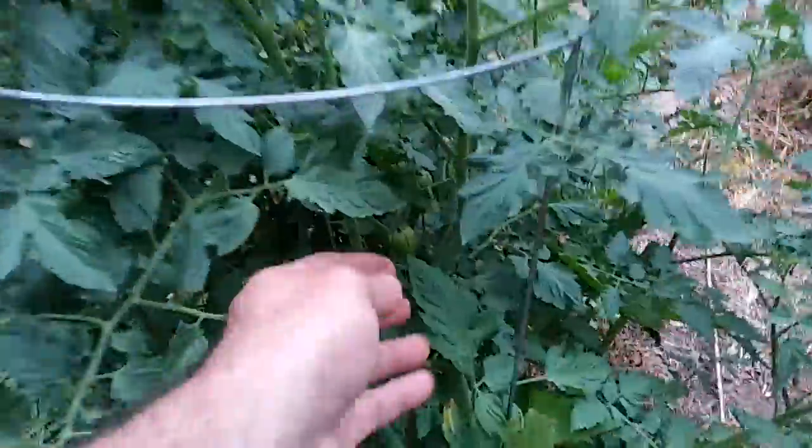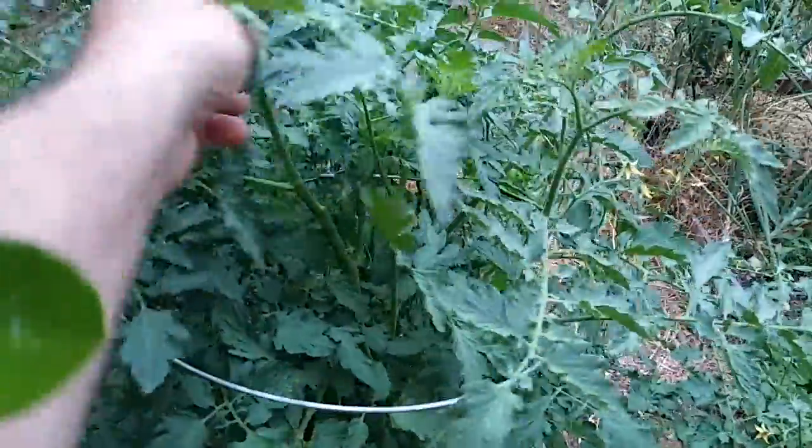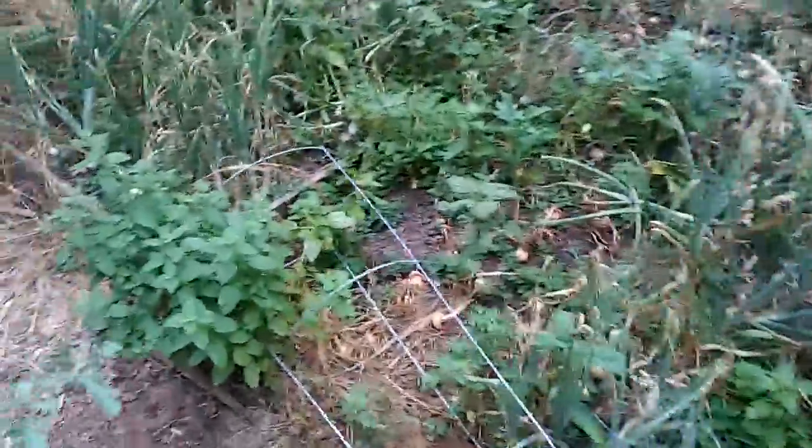This is an artisan cherry tomato — it's got like stripes on it, it's pretty cool. This thing's dense, super dense. Doing well, happy with that.